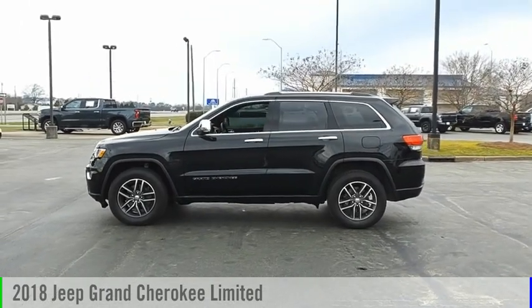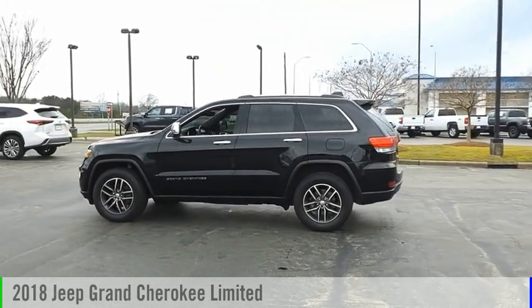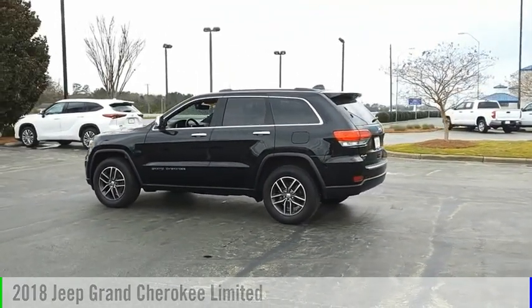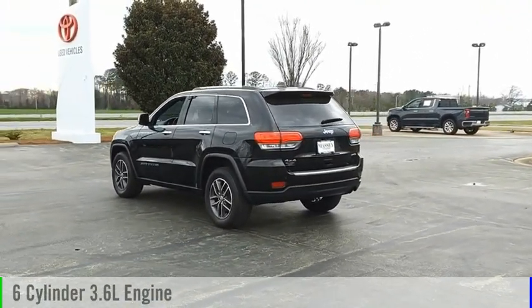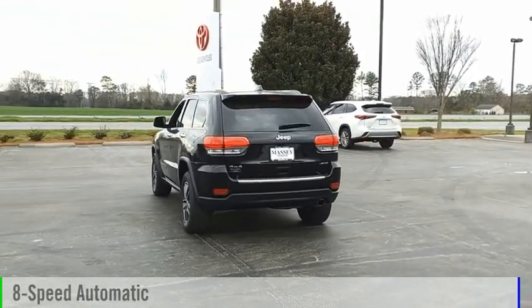Stop by and take a look at the 2018 Grand Cherokee. This vehicle is powered by a four-wheel drive, six-cylinder, 3.6-liter engine and comes with an eight-speed automatic transmission.